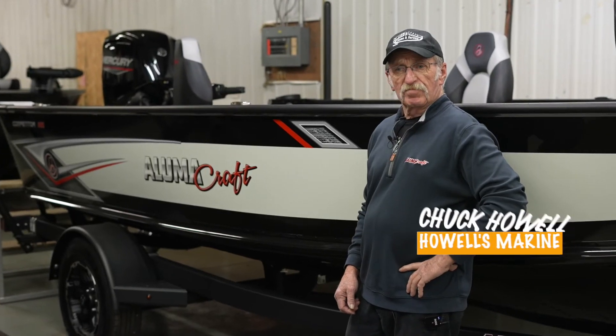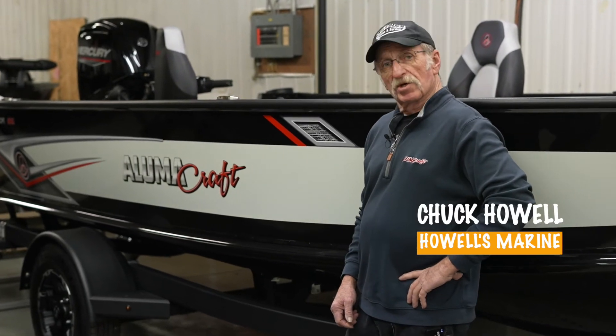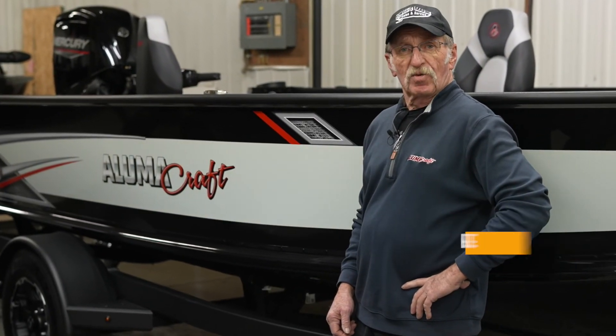Okay, that's it for today on the Competitor Series. So until next time, see you on the water.